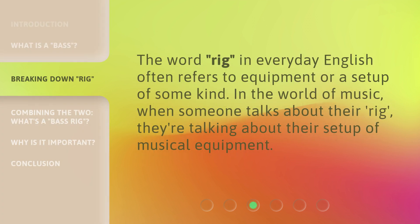The word rig in everyday English often refers to equipment or a setup of some kind. In the world of music, when someone talks about their rig, they're talking about their setup of musical equipment.